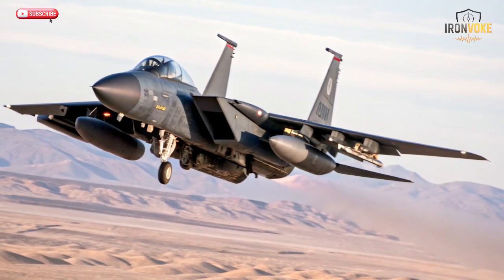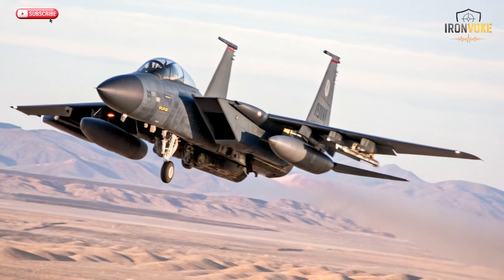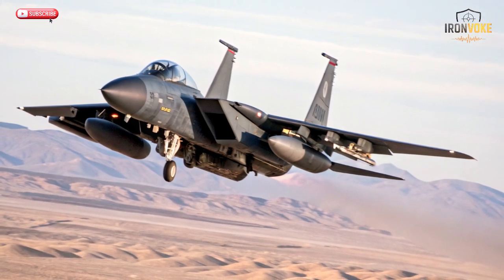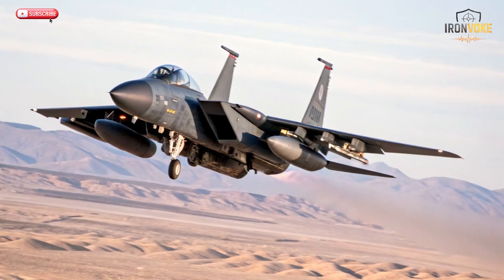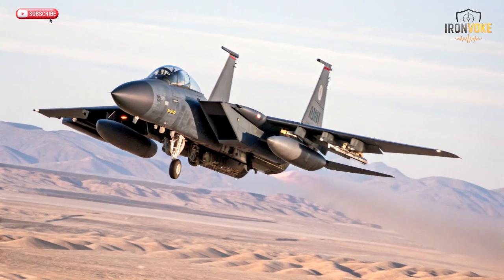Hello, everyone. Welcome back to the channel. Today we're diving into one of the most fascinating topics in modern air warfare: how the legendary F-15 and the futuristic F-35 carry Israel's smart missiles. These two jets represent not just air power, but the perfect marriage of speed, stealth, and precision.